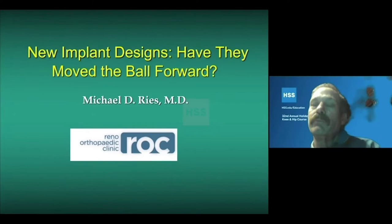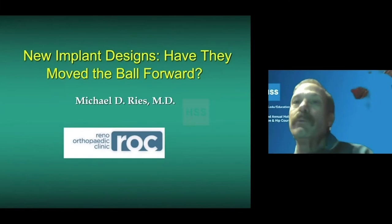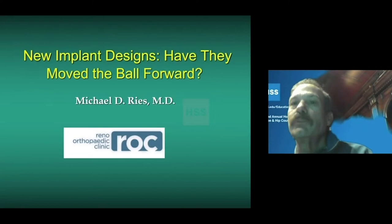The goals of knee replacement are to provide durability of the implant, and we've done pretty well with that, but also to improve patient function and knee pain. That's where there's been room for improvement — about 20% of patients are unsatisfied with the outcome of knee replacement, usually not so much in durability, but in pain and function.